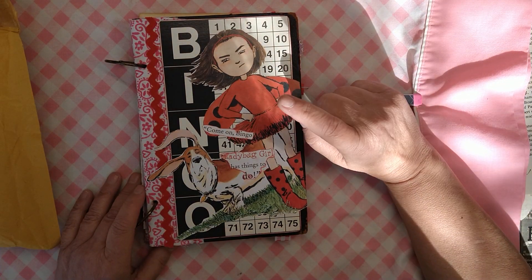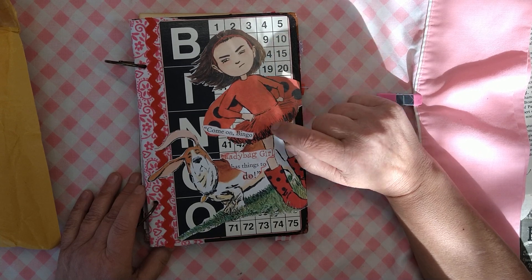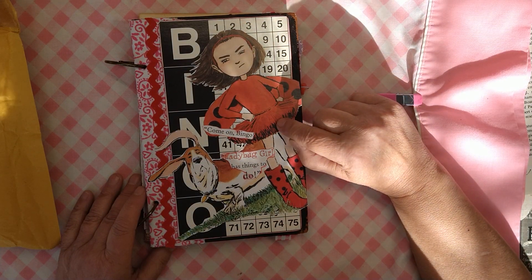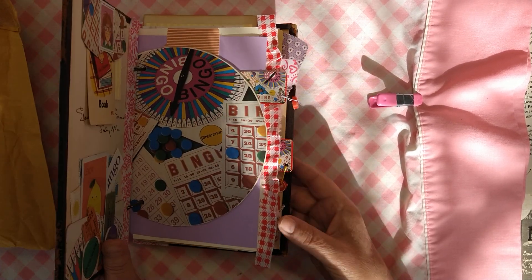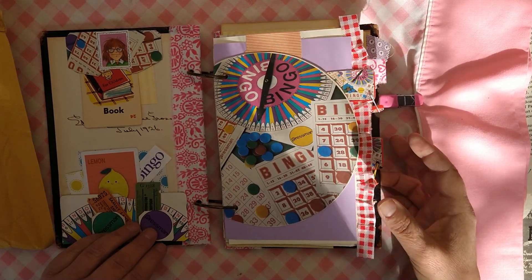This is my current favorite girl. She is Ladybug Girl and her dog, Bingo. Pretty proud of myself. And she's saying, come on Bingo, Ladybug Girl has things to do. So it cracks me up. And then surprise, it's Bingo.